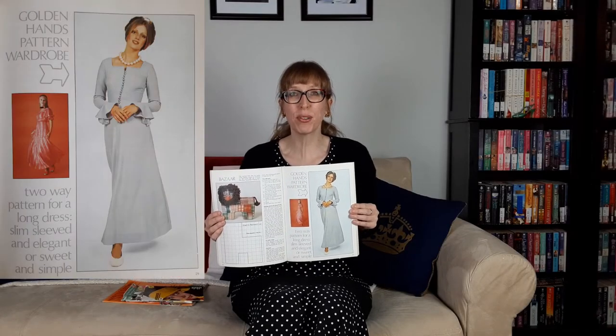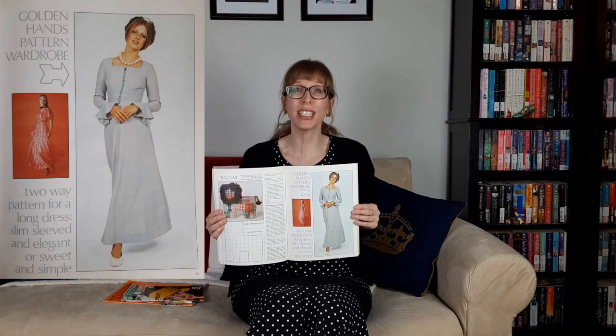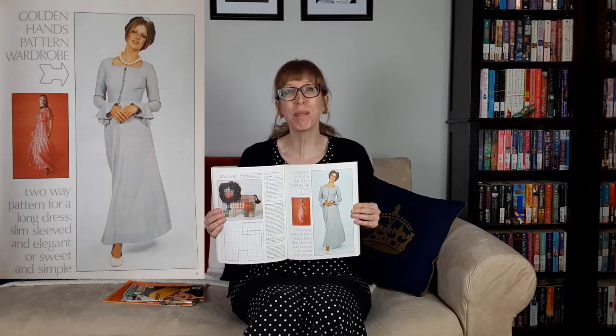The next item I bought was this Golden Hands Monthly from February 1973. It has the uncut patterns inside and was a great deal at 25 cents. My favorite project is the two-way pattern for a long dress — slim-sleeved and elegant, or sweet and simple. This pattern is for a long-sleeved romantic dress which, with an adaptation to short puff sleeves, becomes a young-looking party dress.